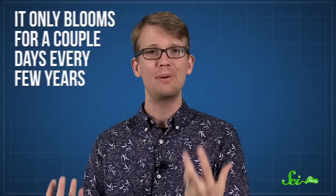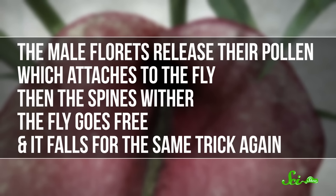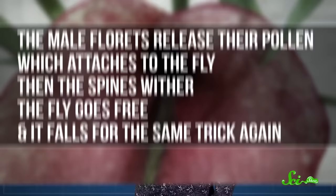The dead horse arum only blooms for a couple of days every few years, so it needs to attract as many pollinators as possible — but it also needs to trap them there for a while. The female florets mature on the first day, but the male florets mature on the second day, so the pollinators are most effective if they stick around long enough for both phases. When a fly crawls down into the base of the flower, a series of spines keeps them from getting out again. Hopefully the flies picked up pollen from an earlier blooming flower, so the female florets get pollinated. The next day, the male florets release their pollen, which attaches to the fly. Then the spines wither, so the fly can go free — and it falls for the same trick again, landing on what it thought was a lump of dead flesh, but turns out to be another flower in disguise.